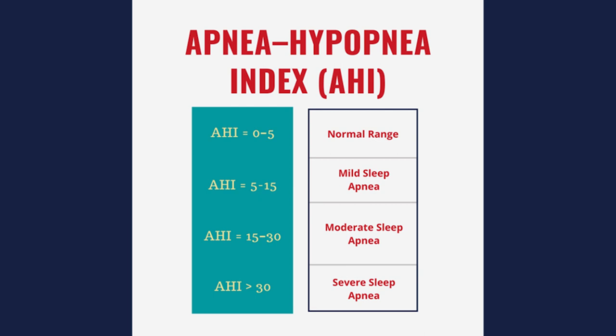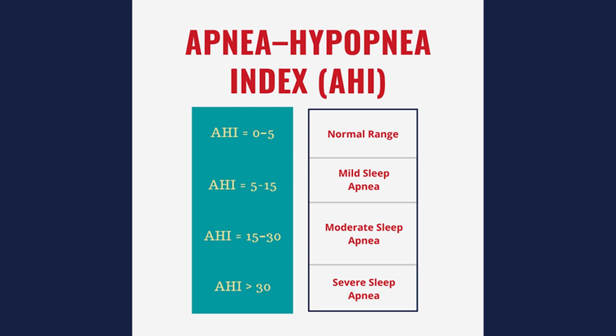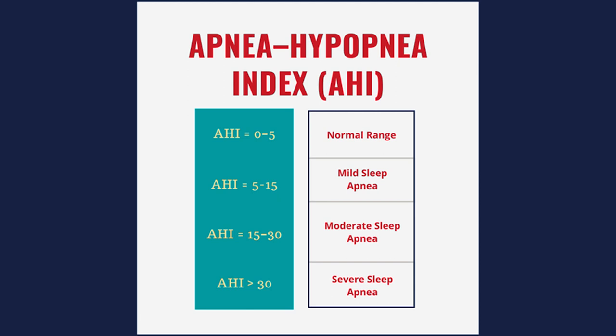Sleep apnea is measured using something called the AHI, or the Apnea Hypopnea Index. This measures the amount of apneas — the times where you stop breathing — and hypopneas, the times where your oxygen levels start going down, per every hour of sleep. It's made by the American Academy of Sleep Medicine. Mild sleep apnea means 5 to 15 events per hour, moderate is 15 to 30, and severe sleep apnea is over 30 events in a single hour.